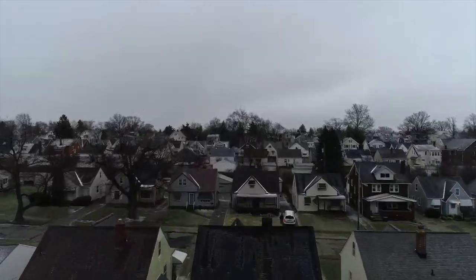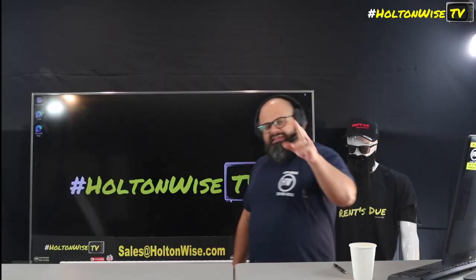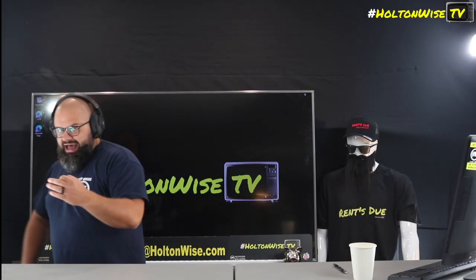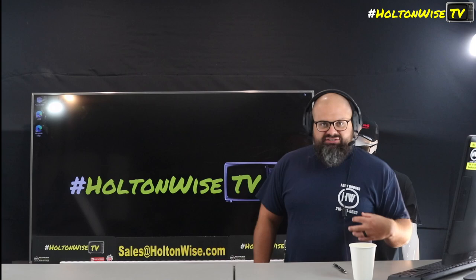Welcome to the Investment Properties for Sales show, folks. We are going to provide you guys with complete transparency and education, taking you on a video tour. Yes, guys — you can buy turnkey properties with 100 percent financing. It is possible. We're about to do it today, and I'll explain the caveats.